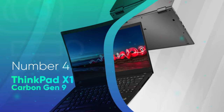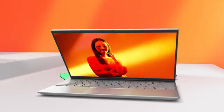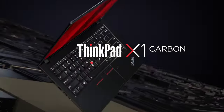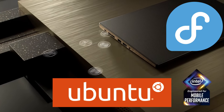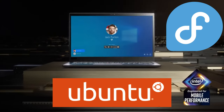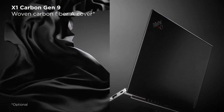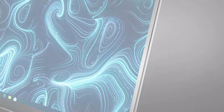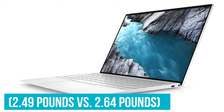Number 4: ThinkPad X1 Carbon Gen 9. Dell isn't the only company releasing Linux editions of its flagship laptops. Lenovo has its premium ThinkPad line, and the Lenovo ThinkPad X1 Carbon Gen 9 is available to purchase with Linux pre-installed. You can get this ThinkPad model with either Ubuntu or Fedora out of the box, or install other Linux distributions if another OS is more to your speed.